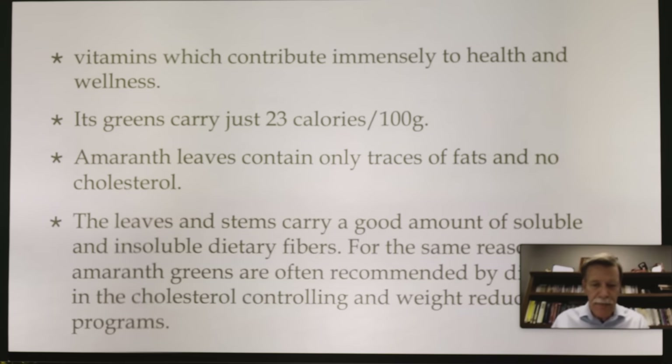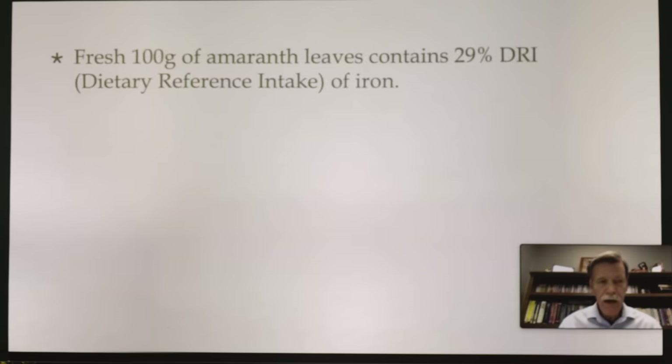The leaves and stems carry a good amount of soluble and insoluble dietary fibers. Amaranth greens are often recommended by dieticians in cholesterol-controlling and weight-reduction programs. Fresh, 100 grams of amaranth leaves contains 29% of the dietary reference index of iron — so it's a good source of iron. The four big causes of leg cramps are: number one, magnesium (75% of leg cramps and muscle pain is due to magnesium deficiency); number two, dehydration; number three, potassium; and number four, iron.